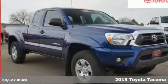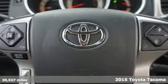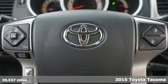It's a certified 2015 Toyota Tacoma. When you're looking for comfort, convenience, and quality, you think Toyota.